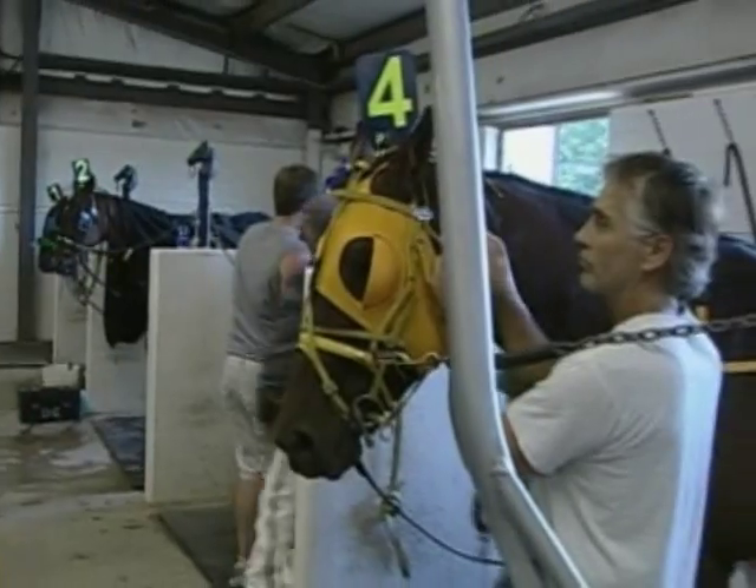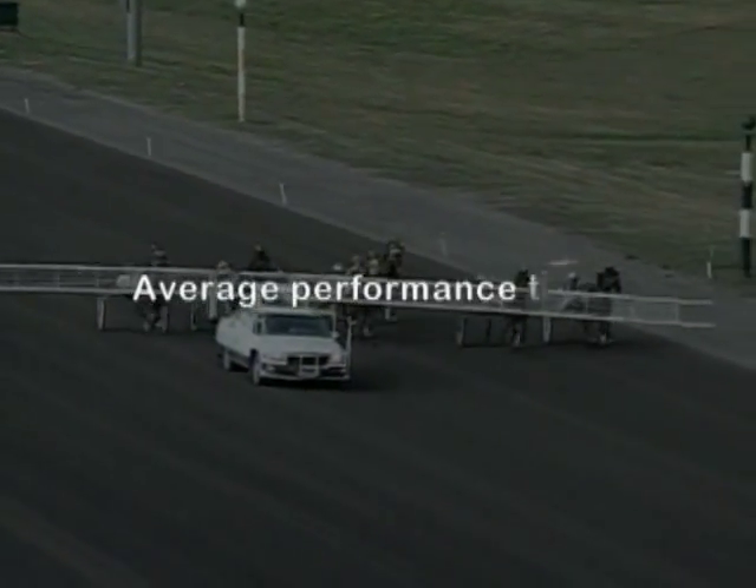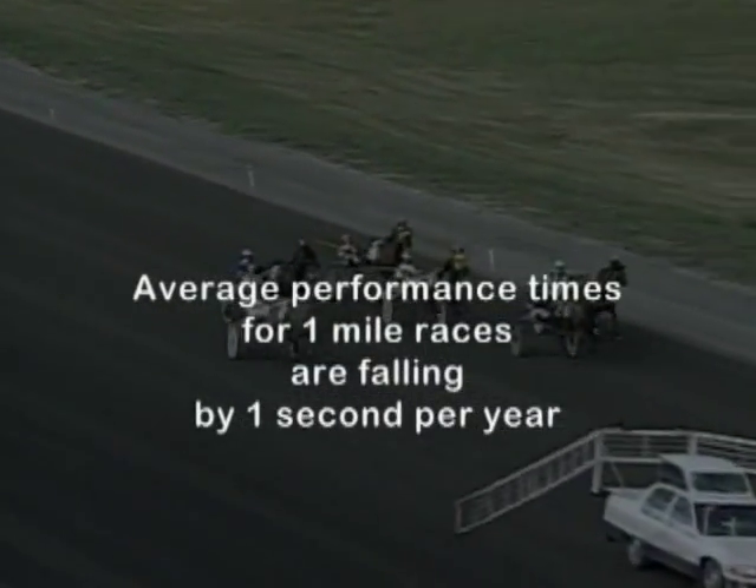The racing standardbred is a breed that exhibits superlative athletic performance through selection and training. For at least 20 years, average performance times for one-mile races have fallen by one second each year, and there seems to be no end in sight.